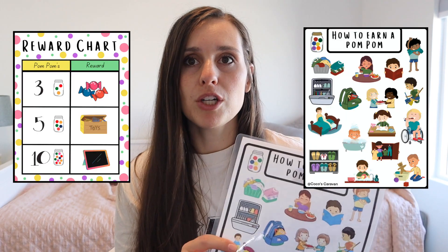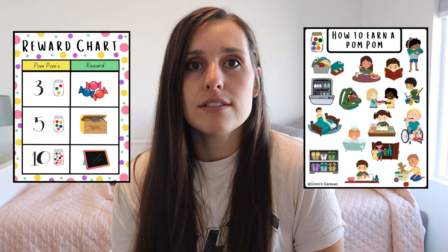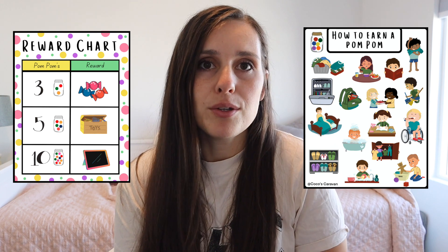I love this system. I also have printables that you can purchase, print, and laminate and put in your house, so it's easy for them to follow and understand. So let's talk about the pom-pom system.